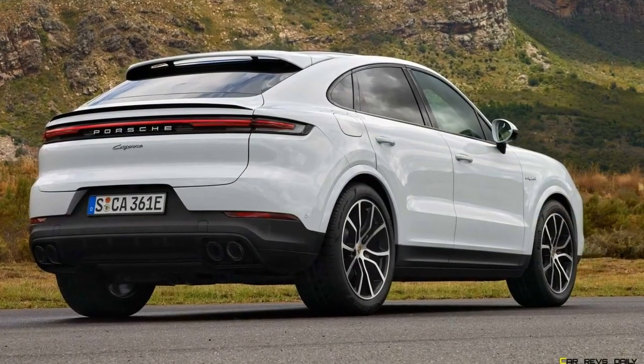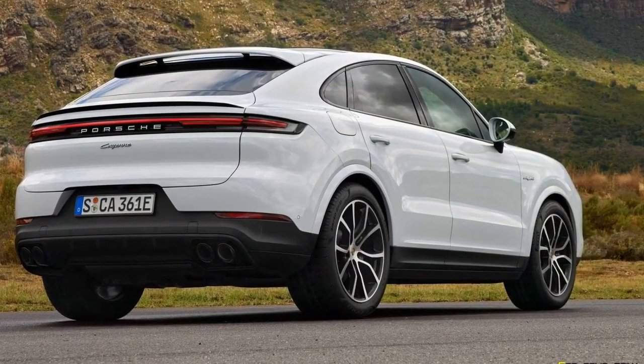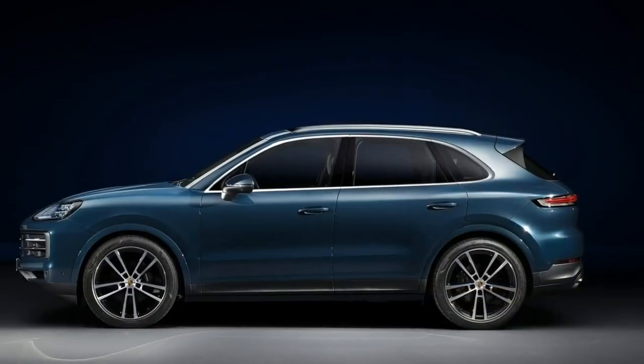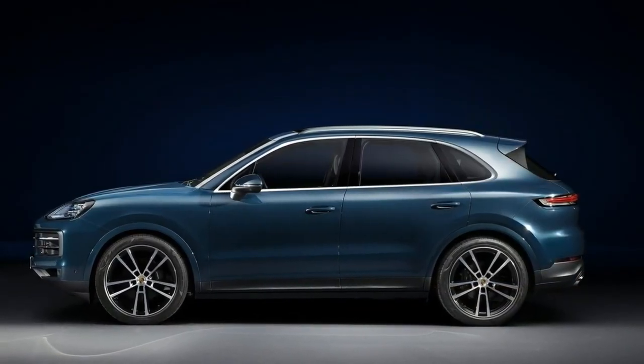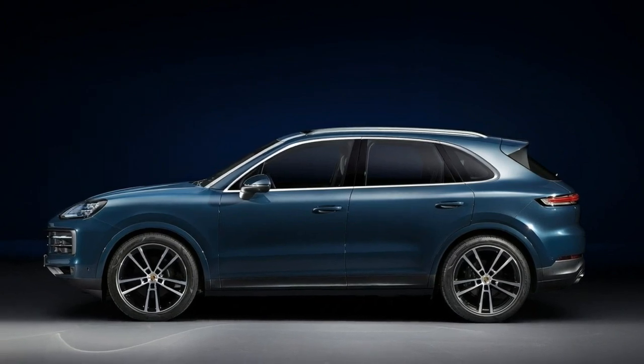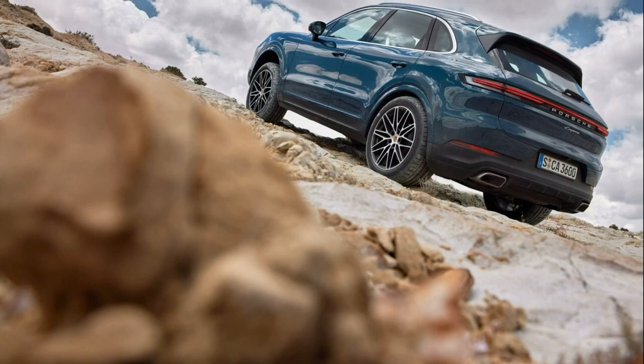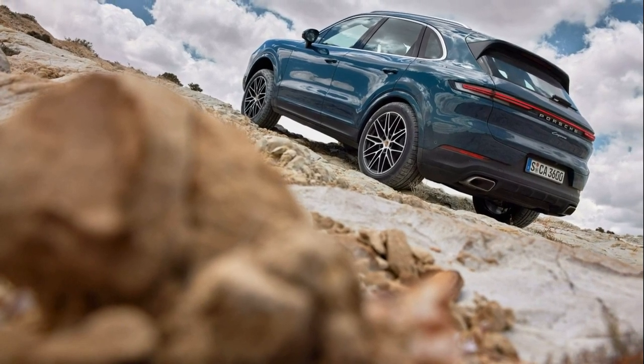The Porsche Cayenne's most impressive attribute has always been its ability to be all things to all people. It drives like a tall sports car when you want it to, but it also takes the kids to school comfortably. While interior space is unchanged — this is a refresh, after all.